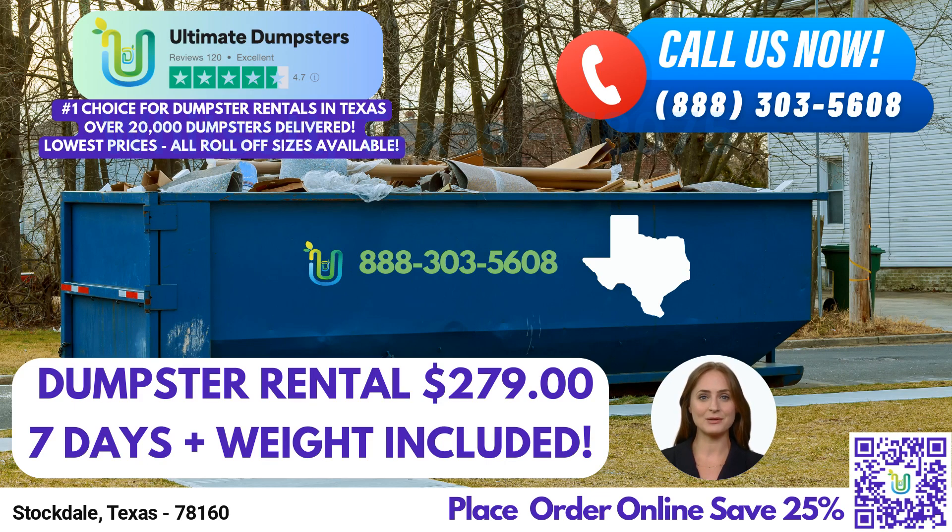One of the key benefits of using Ultimate Dumpsters is the wide range of roll-off dumpster sizes we offer. We have dumpsters in all sizes, ranging from 10 yards to 40 yards, ensuring that we have the perfect solution for any project. Let's take a closer look at each size and its common applications.